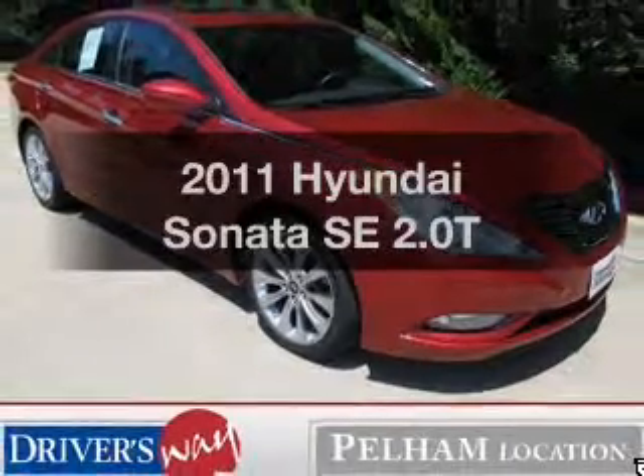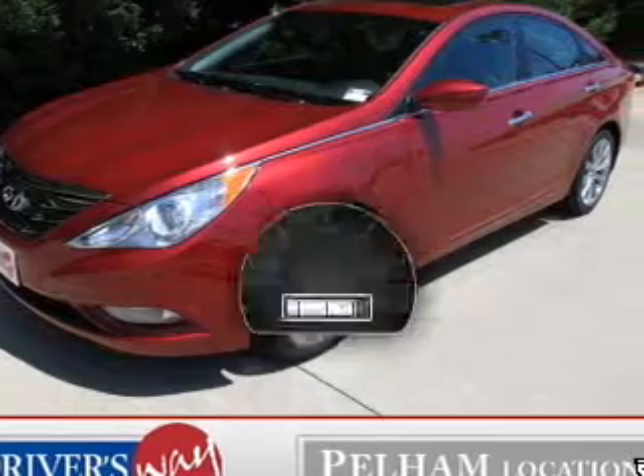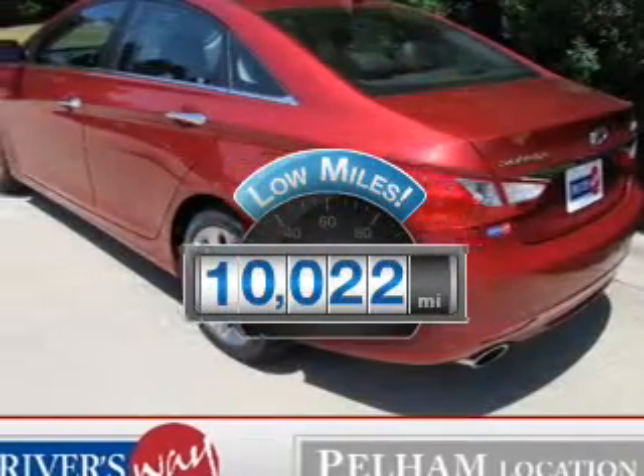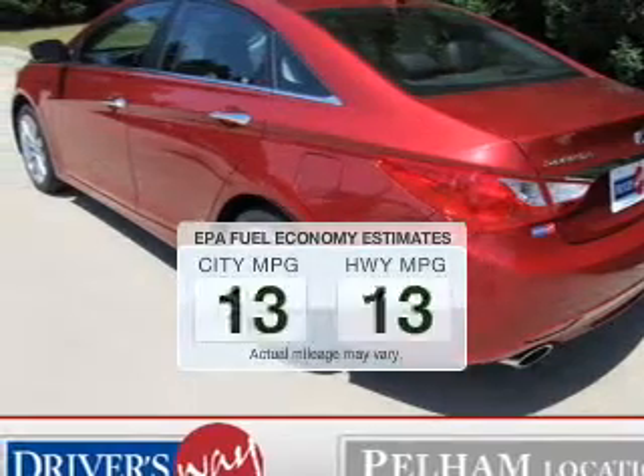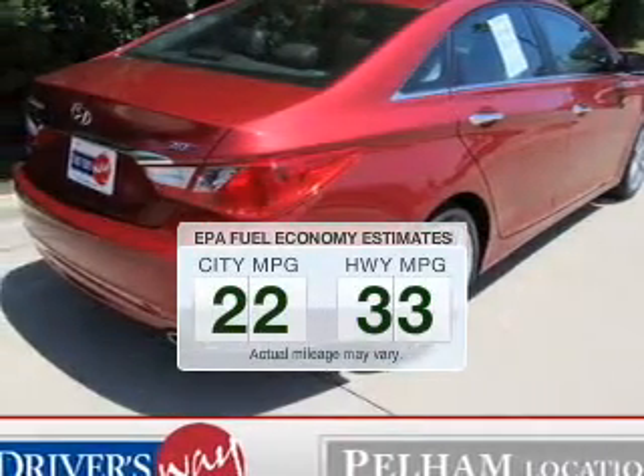Introducing the 2011 Hyundai Sonata. This is the set of wheels you've been looking for. Low odometer reading is a great advantage, among many other benefits offered on this ride. Save your money — make fewer trips to the gas station when driving this fuel-efficient vehicle.